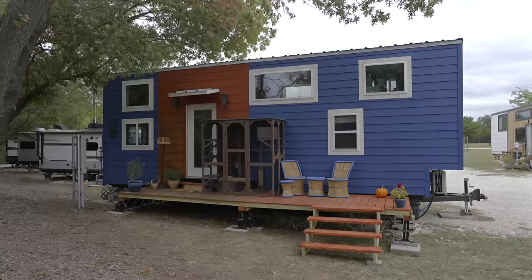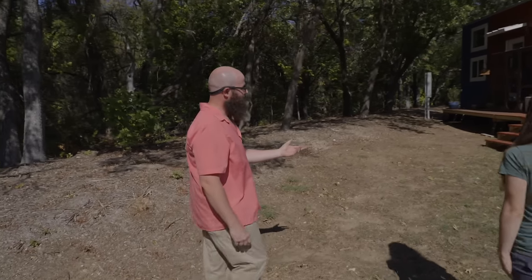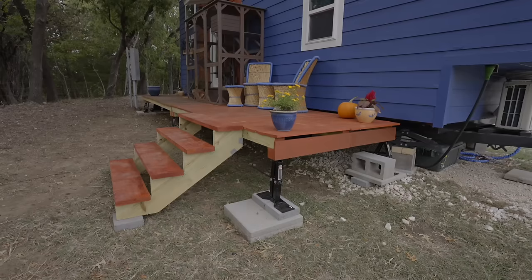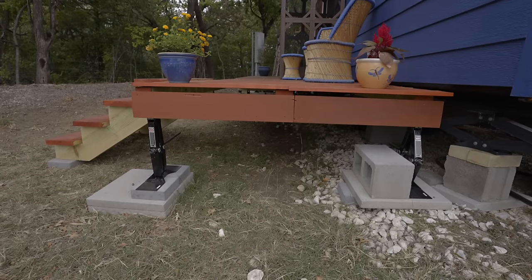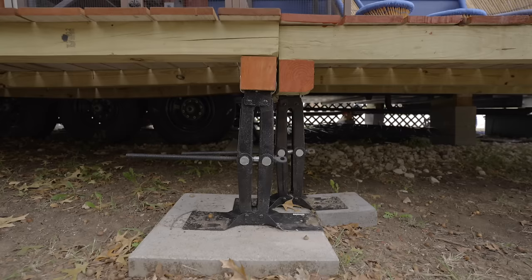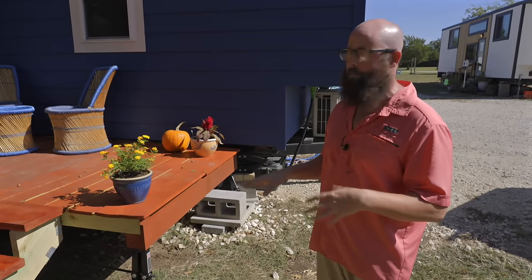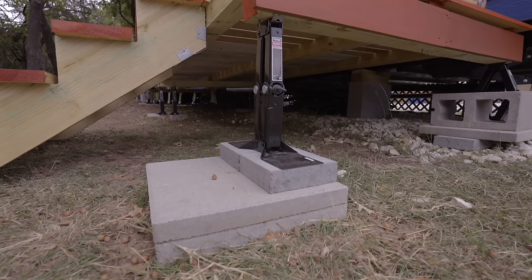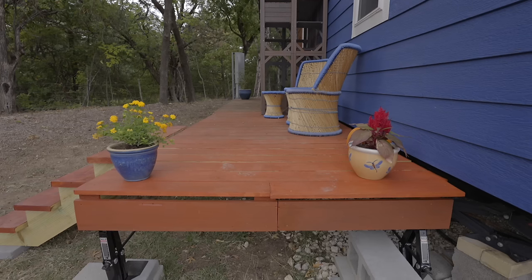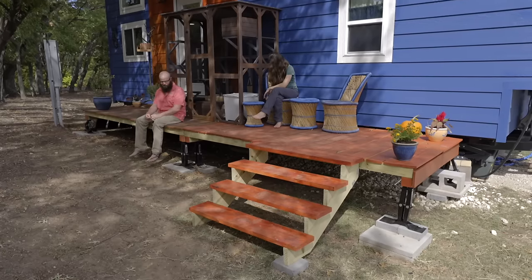Electric is billed per meter and internet is separate. Starting from the outside, the first thing I'd harp on is the deck — we're in love with it. It's super simple, something anyone can do. It's built modular so you can adjust it to any uneven ground with two 1.5-ton jacks fastened to a 4x4. The ground's bound to be uneven anywhere you put your tiny house, and I wanted to be able to take it apart very simply. It's just a matter of taking all the screws out, and if we ever have to move, we'll stack it all up and put it in the back of the truck. In my opinion, the deck is entirely mandatory.